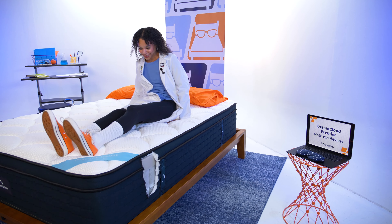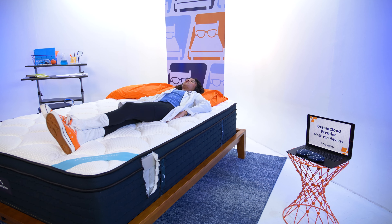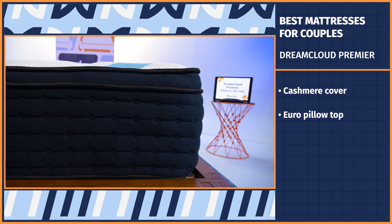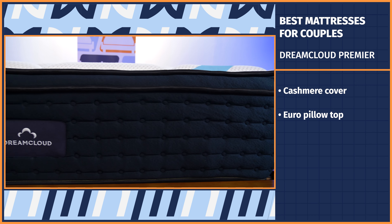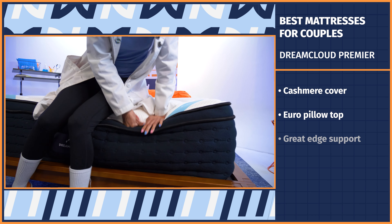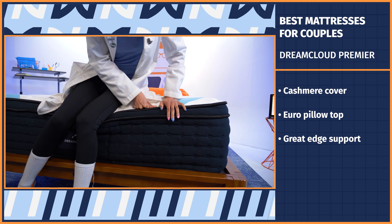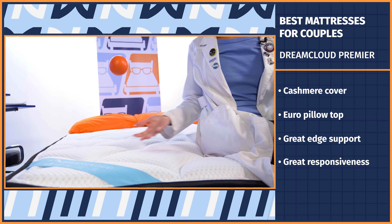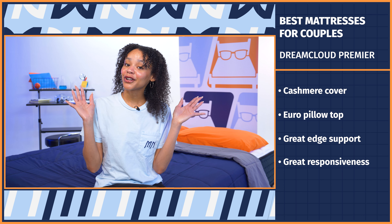As an editor here, I think it's only right to start out with the editor's pick — because why wait? This is a good one. It's the DreamCloud Premiere. I would describe the DreamCloud Premiere as hotel-like. The cashmere cover, pillow top, and robust profile make it feel like you're climbing into bed after a long day at your beachfront resort about to order from room service. This bed has great edge support so you and your partner can use the whole surface of the mattress, especially since it has great responsiveness. Do what you will with that information.